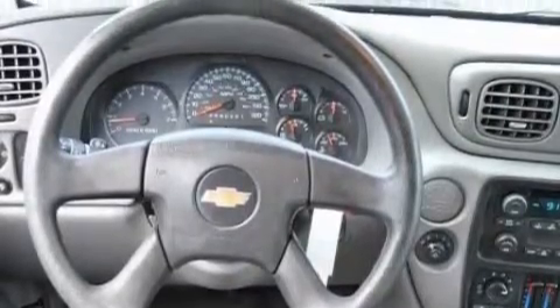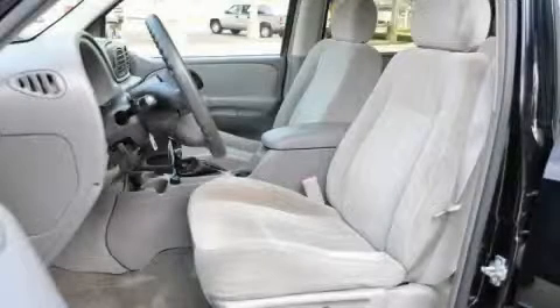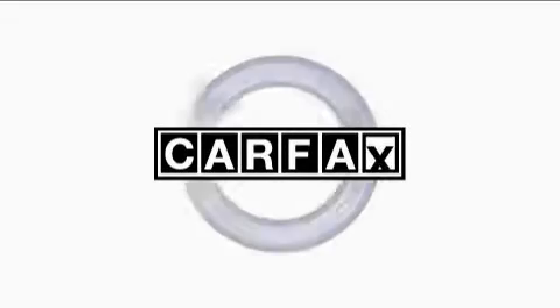It features a 4.2-liter six-cylinder engine and a four-speed automatic transmission. This Chevrolet has had only one owner, and it qualifies for the Carfax buyback guarantee.